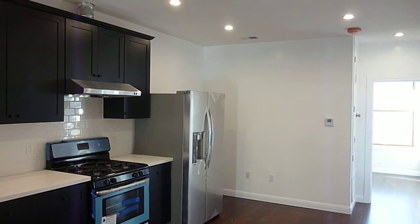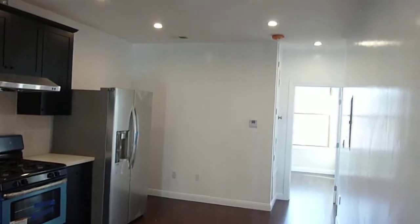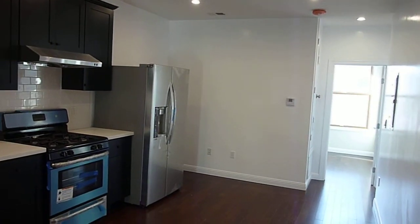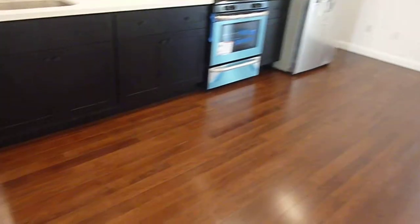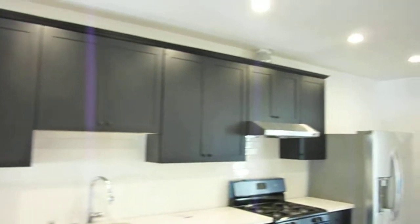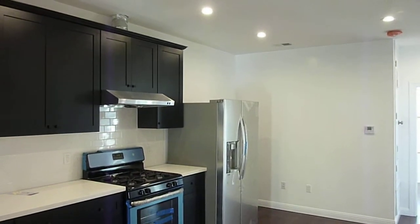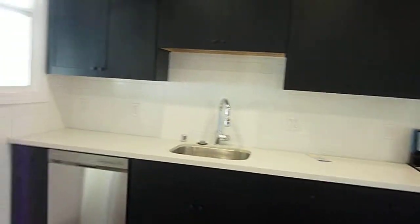Welcome to 3191 Mission Street, Apartment C. This is one of three all-new remodeled apartments that encompass the entire top floor of this building. All the apartments have been similarly redone and they feature a common kitchen-living great room type floor plan.